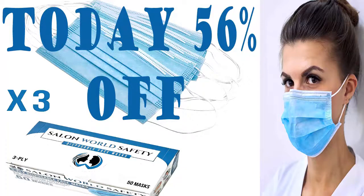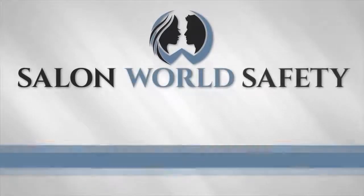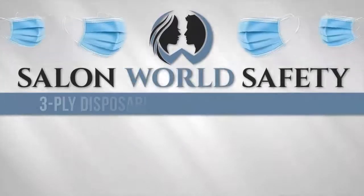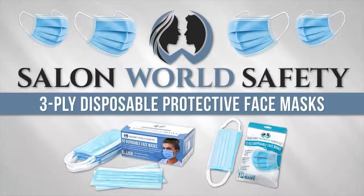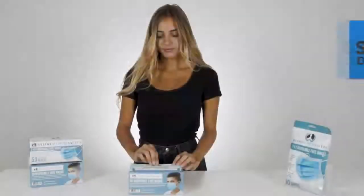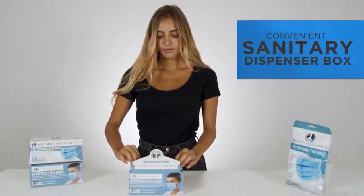Today, 56% off on TCP Global Salon World Safety face masks — 3 boxes, 150 masks, breathable disposable 3-ply protective PPE with nose clip and ear loops. Bulk 3 boxes of 50 masks in a sanitary dispenser box.